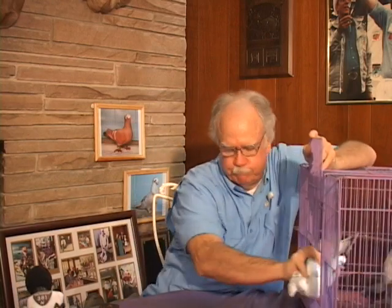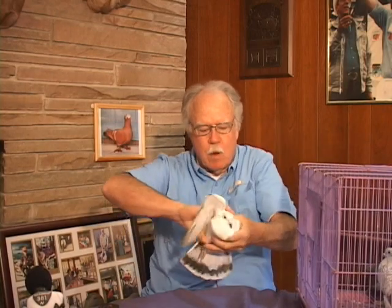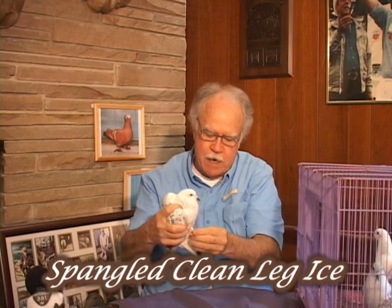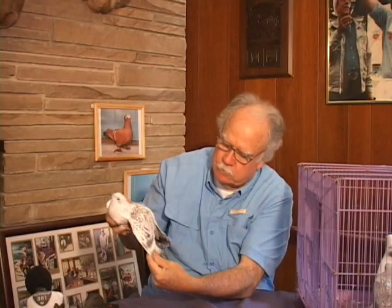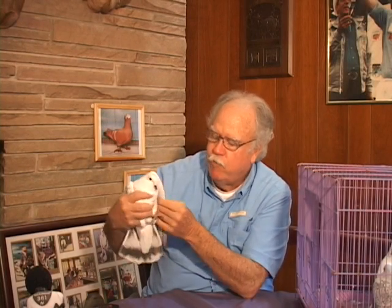We'll do the spangled first. This is a clean-legged bird, meaning it doesn't have any feathers on its feet, and it's a spangled — got a spangled wing shield on it. These are not really great quality; they're kind of in the making for this particular color in the clean-legged. Very beautiful bird, as you can see. Great color. It's unbelievable.